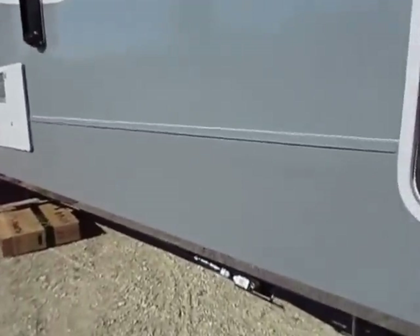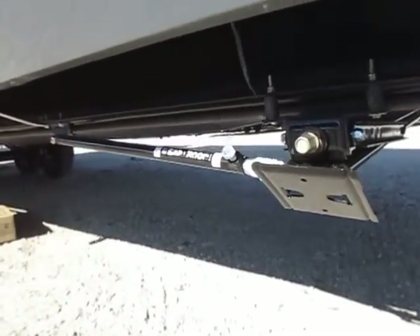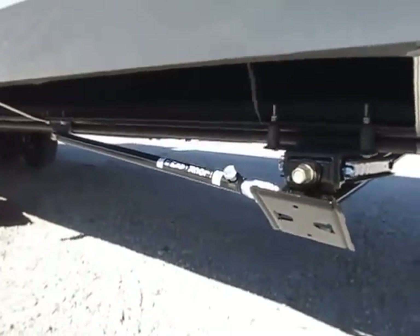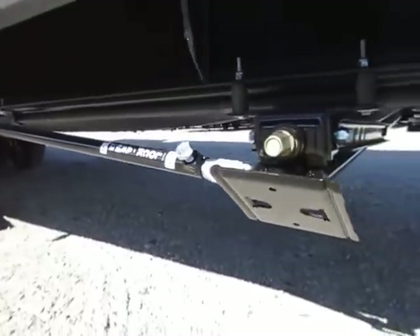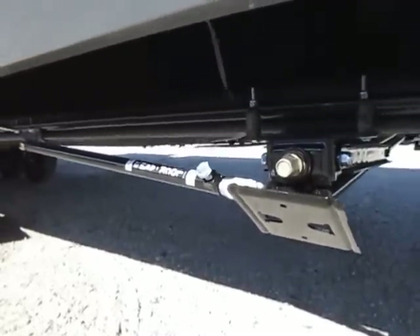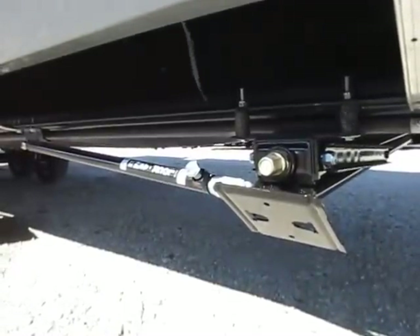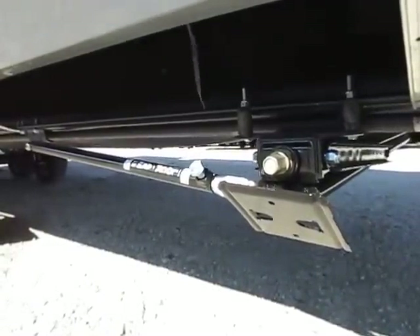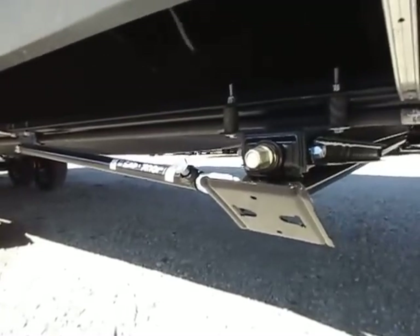This is a big bunkhouse camper — there are going to be kids running around jacked up on Mountain Dew trying to rock this thing all over. So we like to add as an option these strong arm stabilizers on your stabilizer jacks. They do a fantastic job and will make a night and day difference. After you've been in a camper that has these and you step into one without, you feel seasick — and that's no exaggeration.